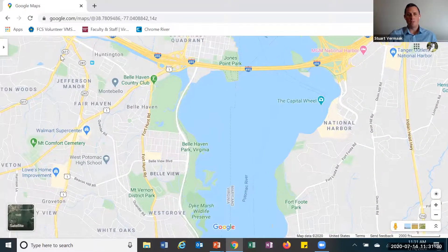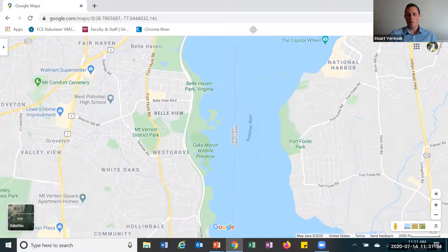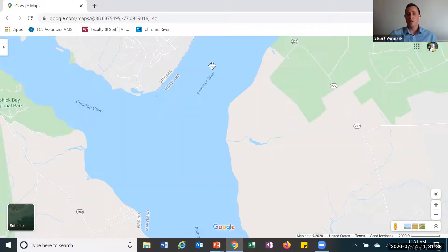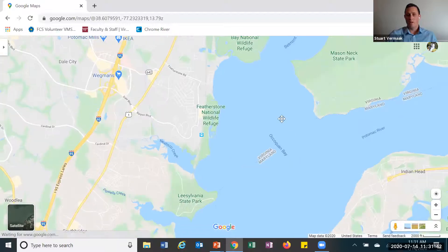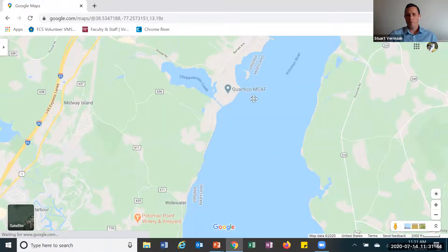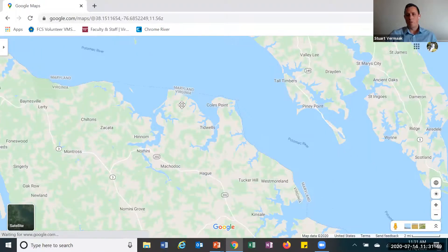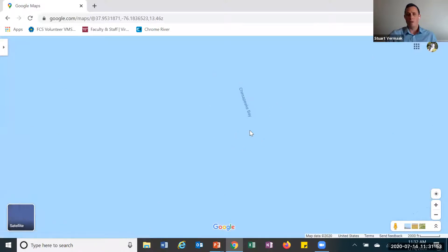You can see all of these little creeks and streams and stuff are linking up with the Potomac River. And as we go down, the Potomac River is going to get wider and wider and larger and larger. We continue to follow the Potomac River until eventually it dumps us out here at the Chesapeake Bay.